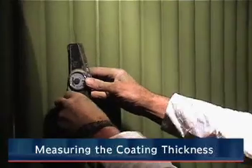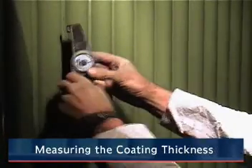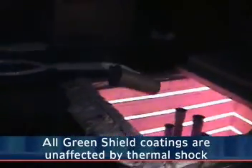At 20% of the cost of other protective coatings, Green Shield is the economical alternative to metal coatings. Green Shield does not inhibit heat transfer and is unaffected by thermal shock. Green Shield also offers a method of visual inspection.